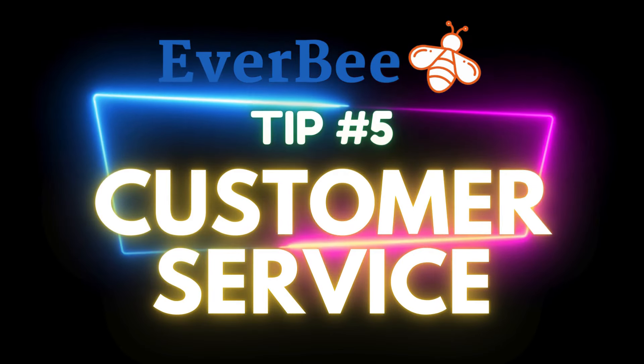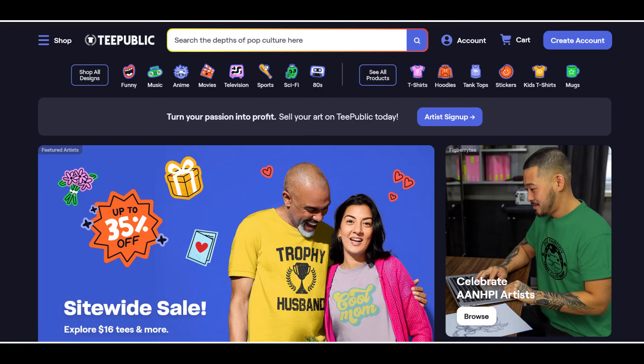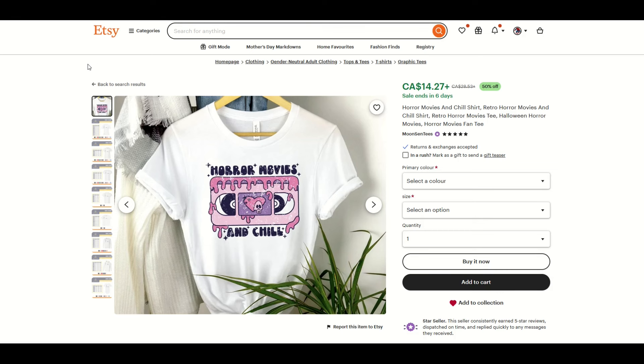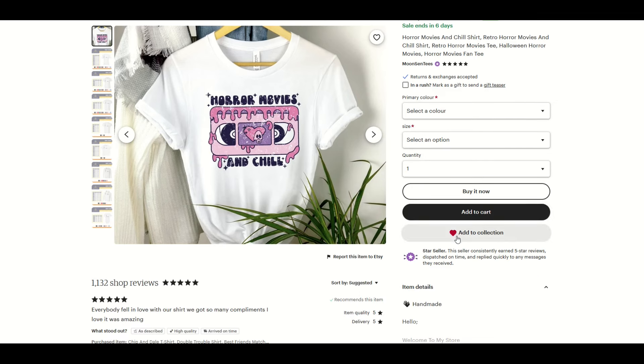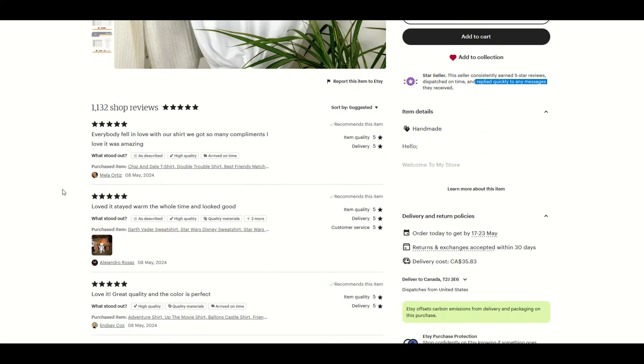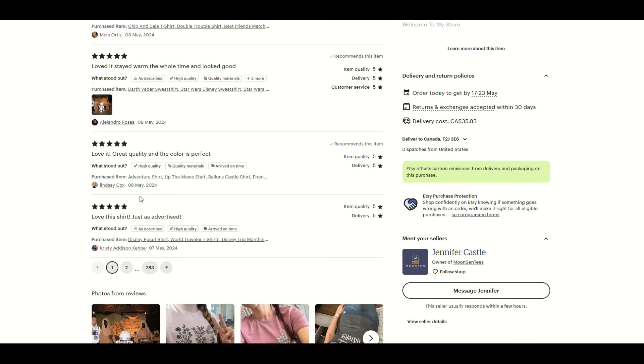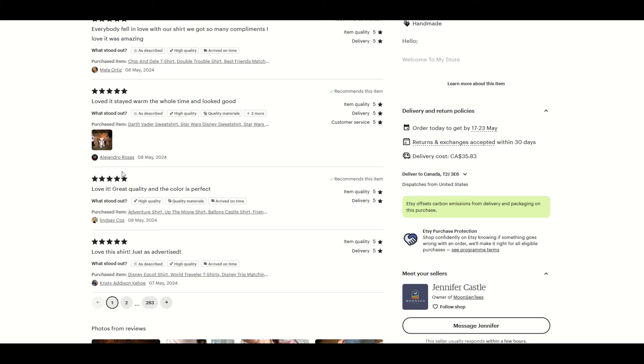Strategy number five is perhaps the most important one: customer service. Etsy is not the same as Merch by Amazon, Redbubble, or TeePublic. On Etsy, the idea is that you're establishing a relationship with your customer. We can see this seller is a star seller — they consistently earned five-star reviews, dispatched on time, and replied quickly to any messages. The shop reviews say 'loved it,' 'stayed warm the whole time,' 'great quality and the color is perfect.' Sometimes reviewers will mention it wasn't exactly as described but the customer experience was good because the owner reached out.